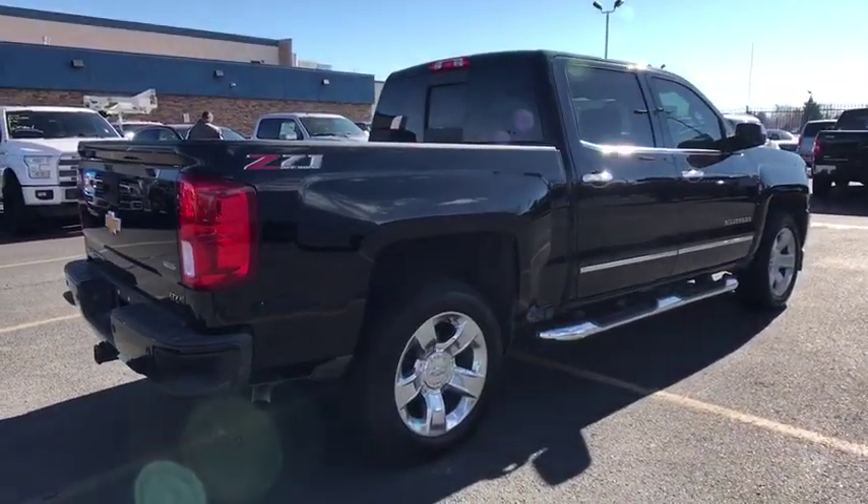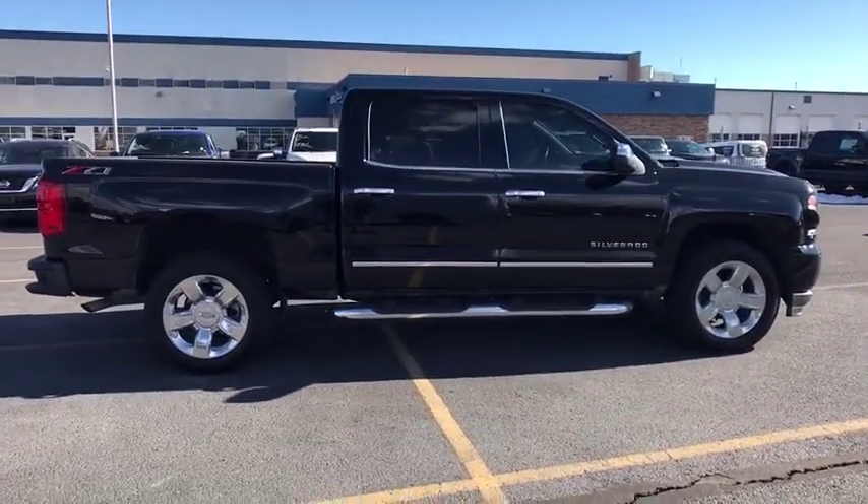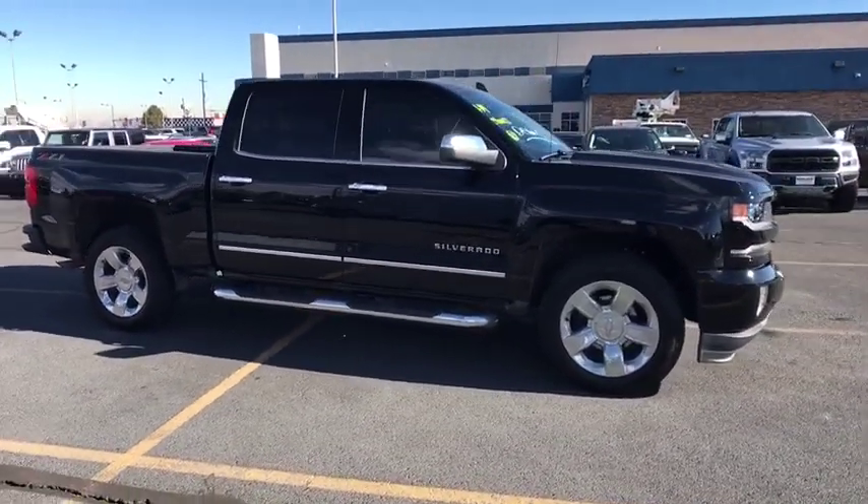Remote engine start, automatic transmission, cruise control, fog lamps, compass, heated driver seats, power windows, remote power door locks, tachometer, airbags, daytime running lights.